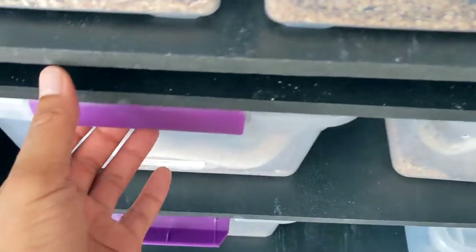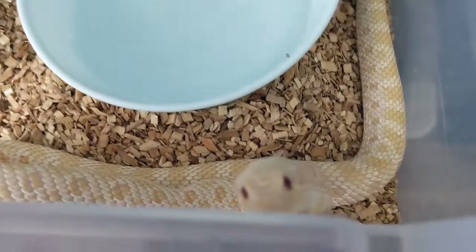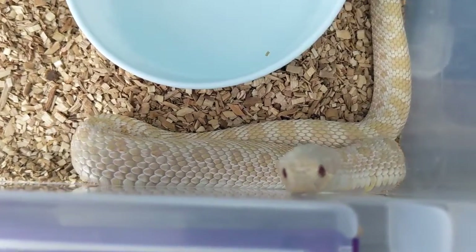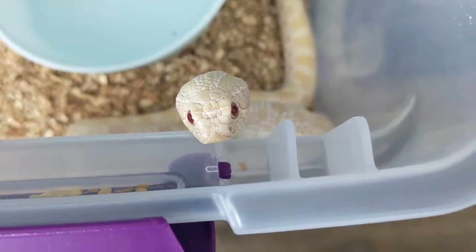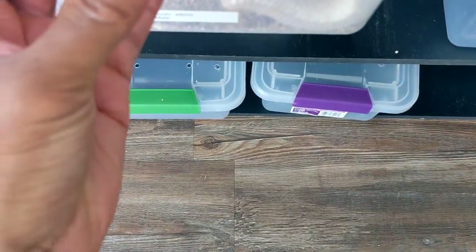Moving on down here, we have the Noodle — he's just an albino hognose, looking for food. I'll feed you tomorrow, buddy.